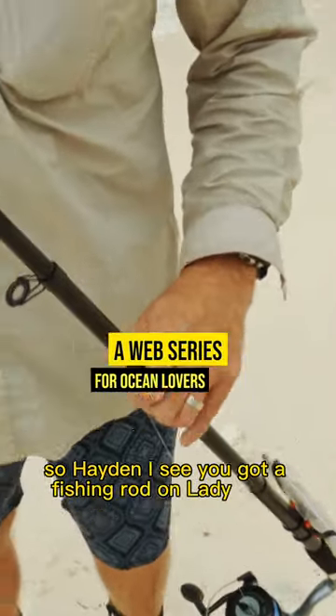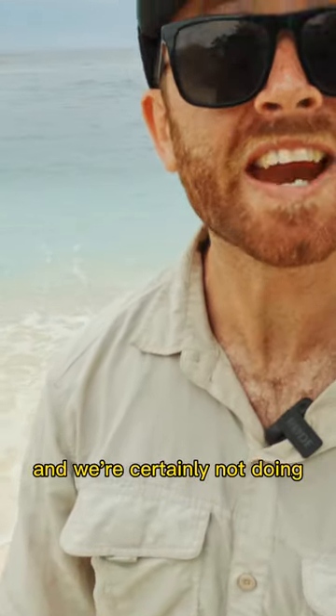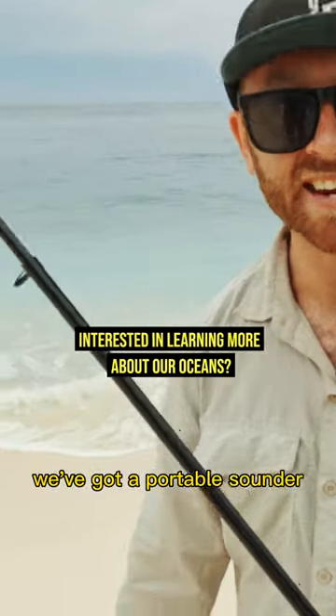So Hayden, I see you've got a fishing rod on Lady Elliot. Isn't this a green zone? It certainly is a green zone and we're certainly not doing any fishing. As good as the fish life is out there, today we've got a portable sounder.